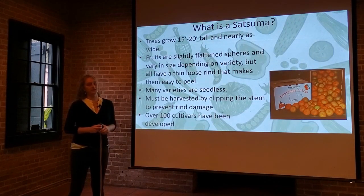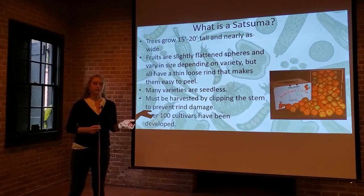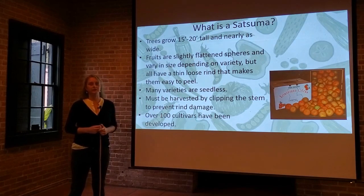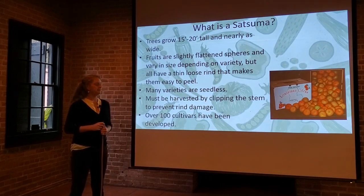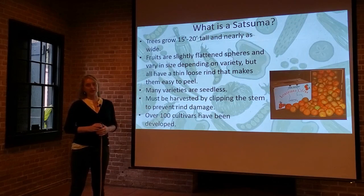Satsumas get sweeter the more cold they're exposed to. Just like any other citrus fruit, once it gets below 26 degrees Fahrenheit there can be damage to the fruit as it freezes. However, some cold exposure above 26 degrees develops the sugars and natural flavors inside the fruit, and you end up with a better tasting piece of fruit. So don't pick all your trees at once — leave some fruit on there and let it get exposed to the cold into December and January, and you might be surprised at how good it tastes.